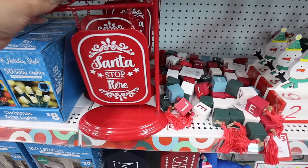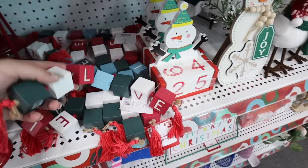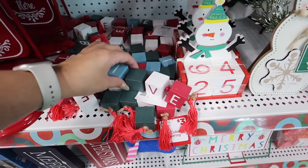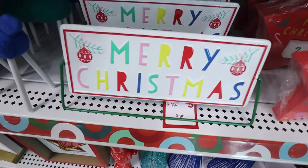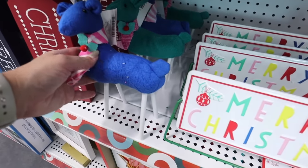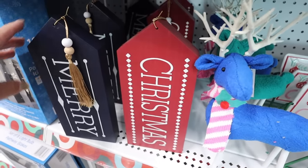The 'Santa Stop Here' sign is so cute — perfect on your kitchen counter when you leave out cookies and milk for Santa, and it's twelve dollars. These block letter sets spell out different things — this one spells 'BELIEVE,' so cute for a nursery, kids room, or playroom, and they're three dollars. There are also two different countdown calendars in block style for five dollars each. A 'Merry Christmas' double-sided sign in non-traditional colors is five, and fabric deer in teal and bright blue are three dollars.